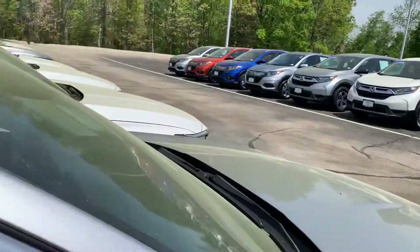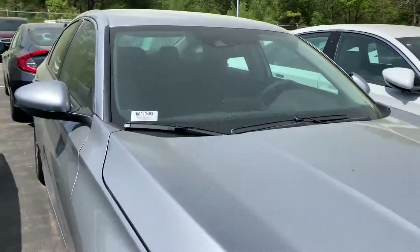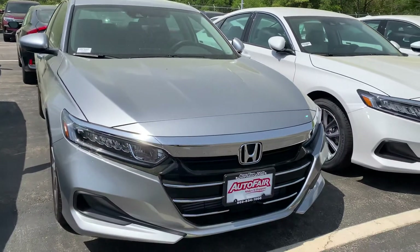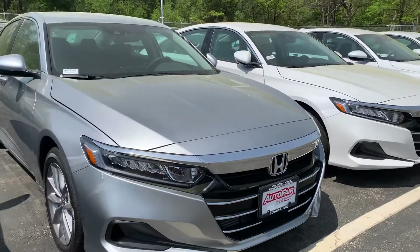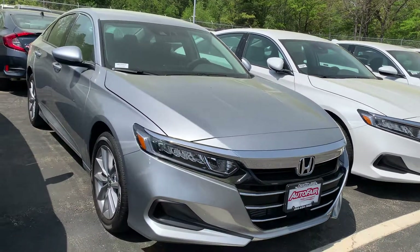Honda Sensing is standard on all 2021 Accords, so this car can stop for you — it senses an upcoming accident. It also corrects for you if you drift out of the lane. If you'd like to go on a test drive, please give me a call at 603-380-5669. Thank you.